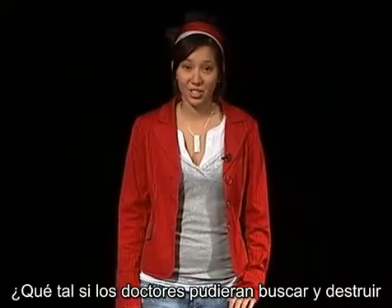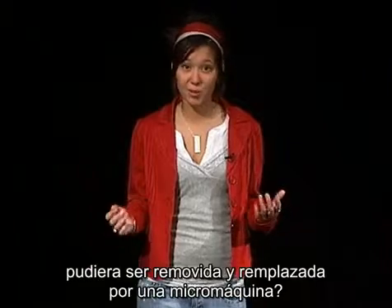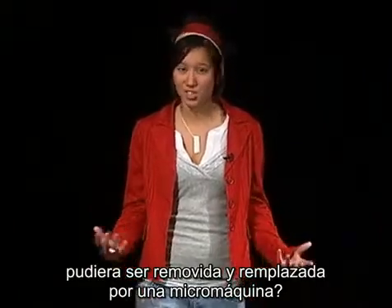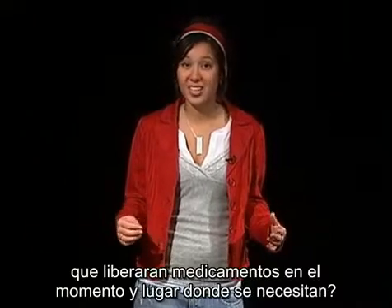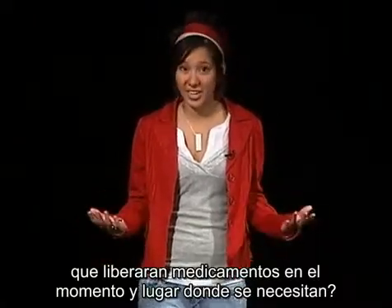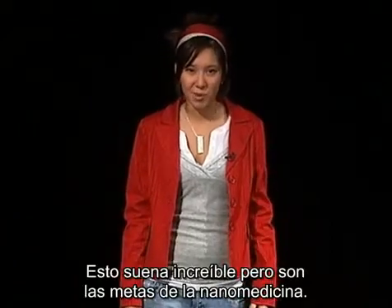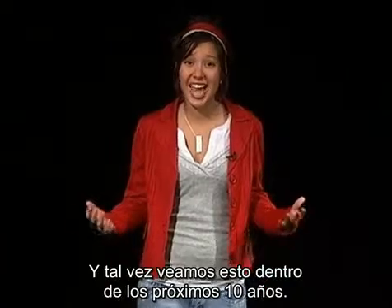What if doctors could search out and destroy the very first cancer cells before they cause a tumor? What if a broken part of a cell could be removed and replaced with a miniature machine? What if pumps the size of molecules could be implanted to deliver a life-saving medicine exactly when and where they are needed? It may sound unbelievable, but these are the goals of nanomedicine and we may see them as early as 10 years from now.